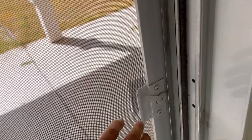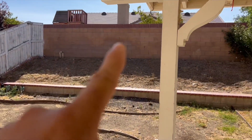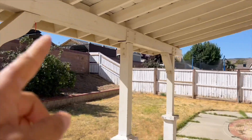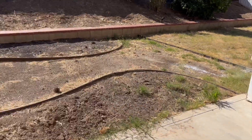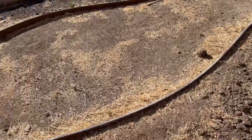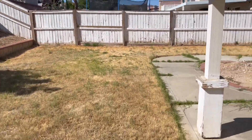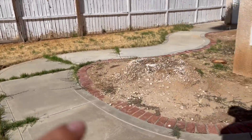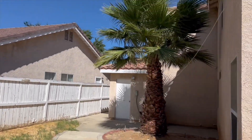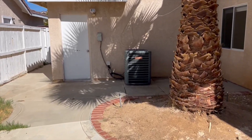Now we're going to show you the outside. We got block wall fence, wood fence, a nice little patio cover outside, landscape well done. There's some little rocks here, got some nice grass. There was a palm tree right here but you got the other one back there. Nice. You gotta get that AC unit.